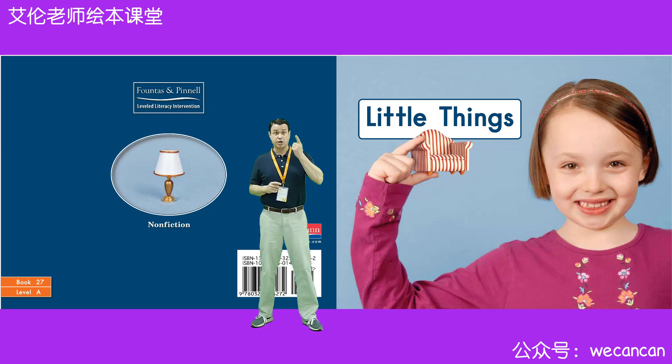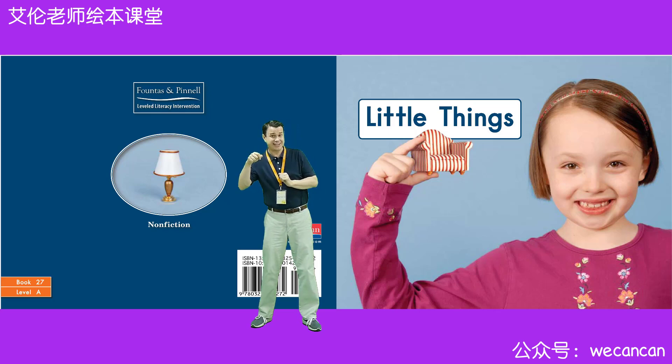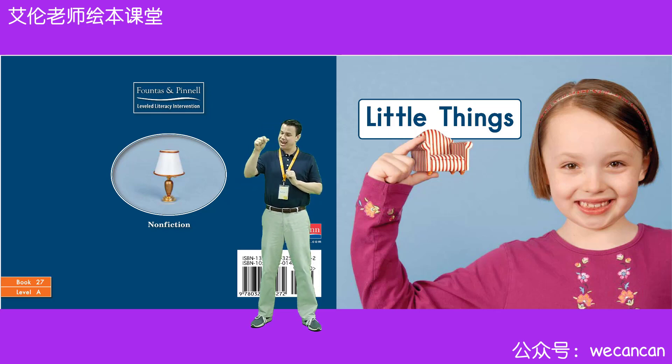Boys and girls, look at the picture. What can you see? Yes, I can see a girl. What's in the girl's hand? Yes, very good. It's a chair. It's a little chair. Today, our story is Little Things.